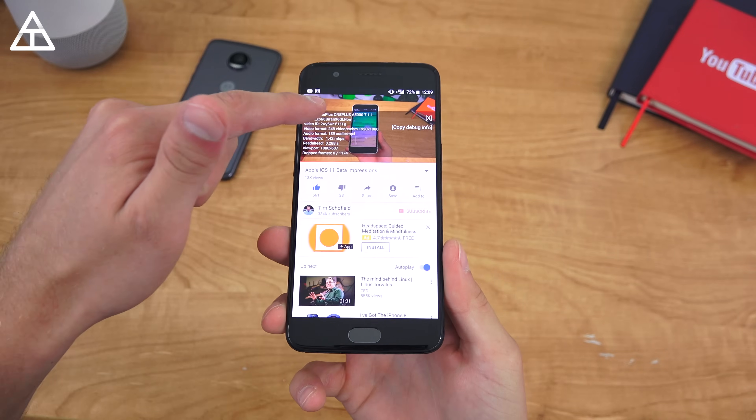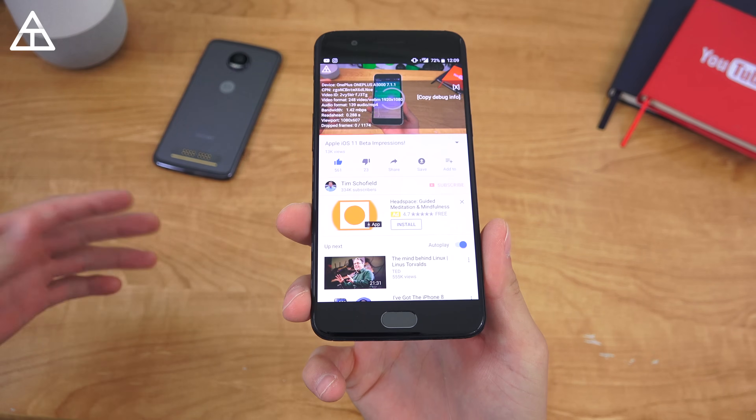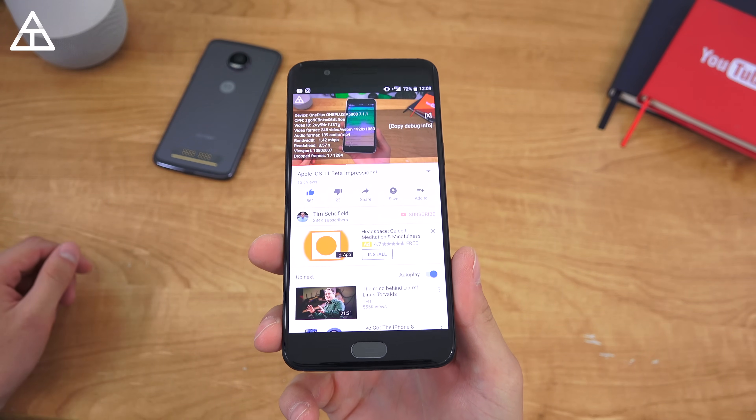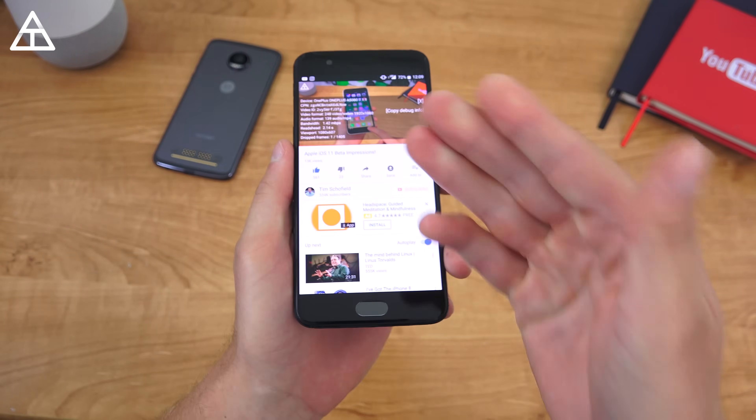And especially because if they go the route of — okay, looks like we're going to throttle your speeds on YouTube, pay more, an extra $10 fee or something to get unlimited HD streaming where you don't get throttled — that is just insane and should not be the case.